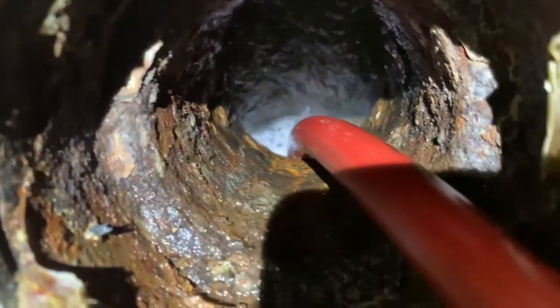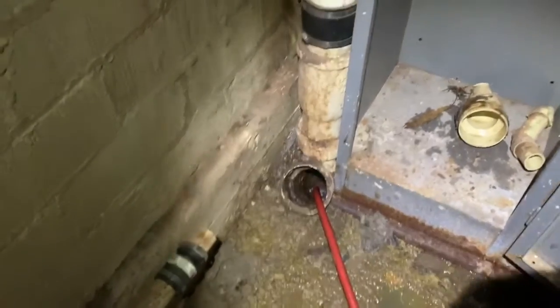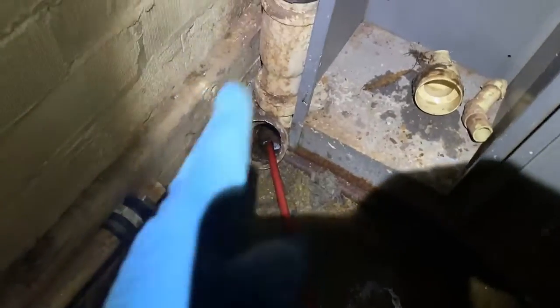We were able to get the water level down, but now it's just sitting in the interior lateral. I'm assuming I'm at the interior — it may actually be under this wall.